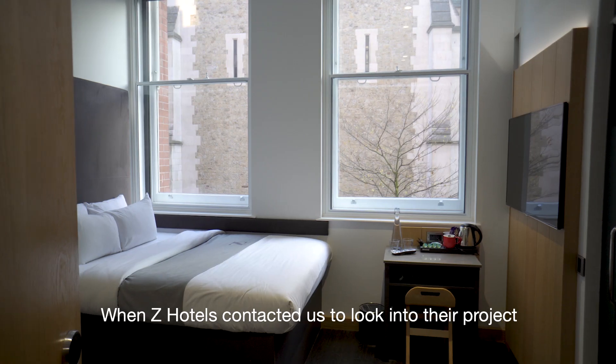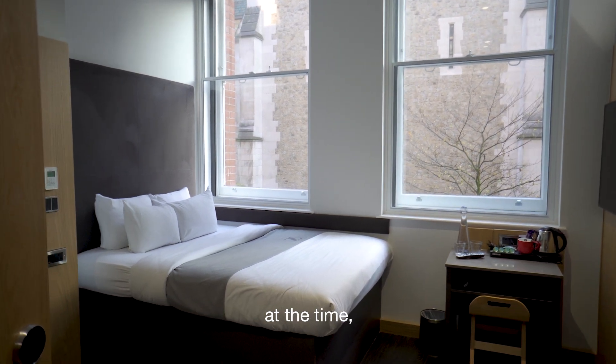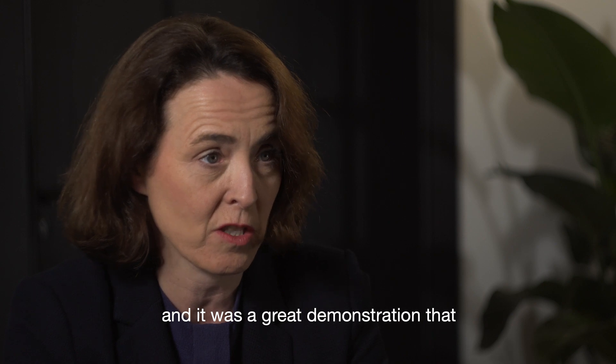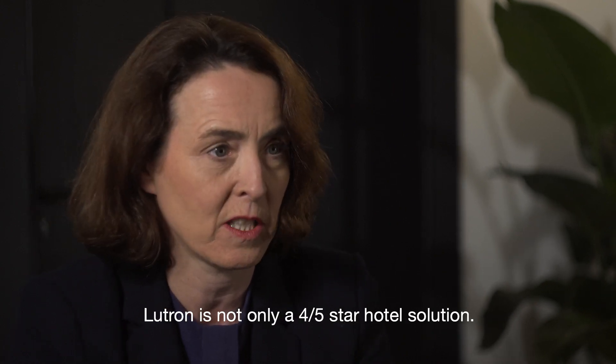When Zed Hotels contacted us to look into their project at the time, My Room Prime was the perfect solution, and it was a great demonstration that Lutron is not only a four or five-star hotel solution.